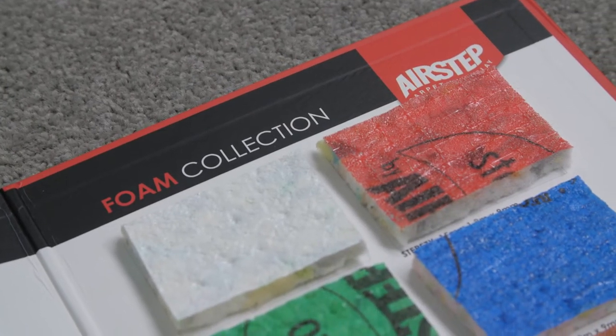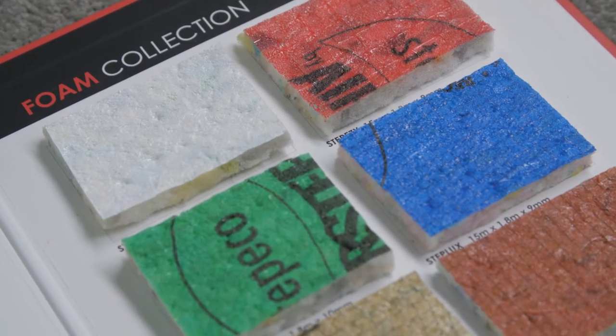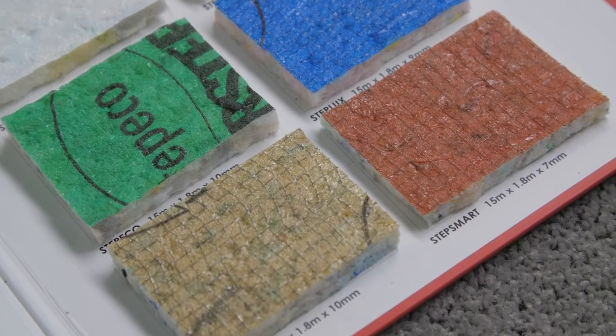When looking for an underlay that is right for your home, keep an eye out for features that offer you that something extra. This might include an underlay that is environmentally friendly, green label accredited, and treated with an ultra fresh antibacterial treatment that protects against allergies and asthma attacks and reduces mold, mildew and bacteria.